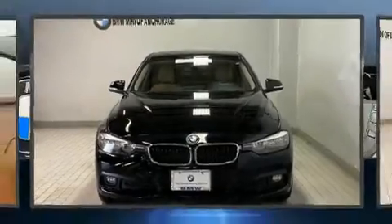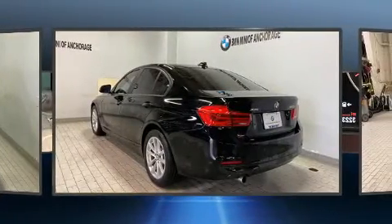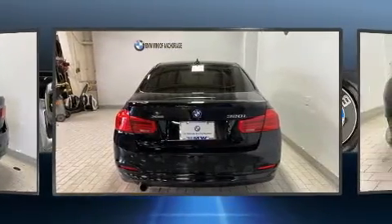Treat yourself to a test drive in the 2016 BMW 320i. Performance and efficiency are both prioritized thanks to the 2.0-liter 4-cylinder engine, and for added security, Dynamic Stability Control supplements the drivetrain.